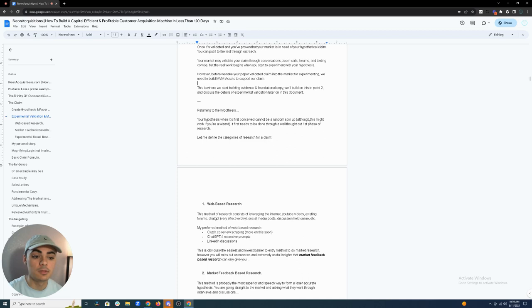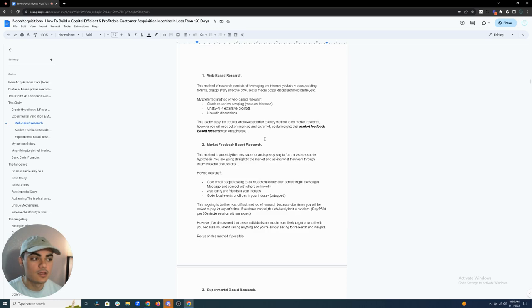There are three categories of research for a claim. First: web-based research — leveraging the internet, YouTube videos, existing forums, and ChatGPT. With ChatGPT you have to create very good, extensive prompts; you can't just ask surface-level questions. My preferred method of web-based research is going to clutch.co and scraping reviews from competitors to understand what the market most valued from those partnerships.